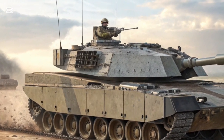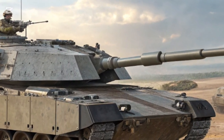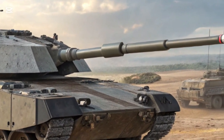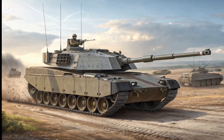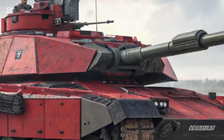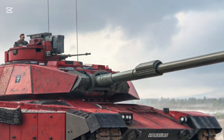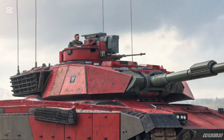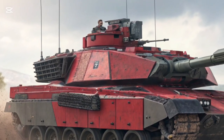The Challenger 3 is the future of Britain's armored warfare — a redesigned and modernized evolution of the iconic Challenger 2. Entering service from 2025, this main battle tank represents a leap forward in firepower, protection, and digital integration, ensuring the UK remains at the cutting edge of battlefield dominance.